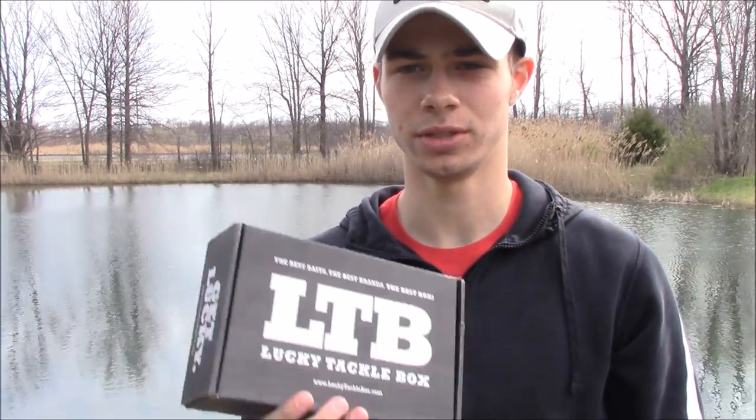What's up everybody, welcome back to another episode of Hook Them Fish. Today I'm actually at a pond and I'm gonna go a little pond hopping, but before I do that I want to get into the LTB for this month — I want to show you guys what I got, so let's get into it.